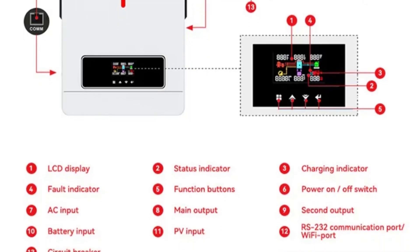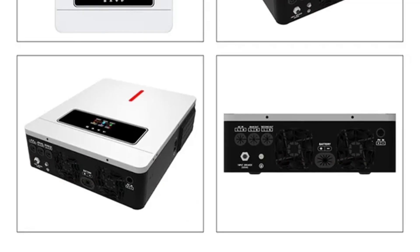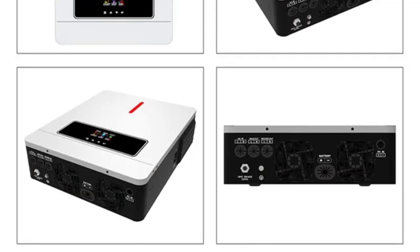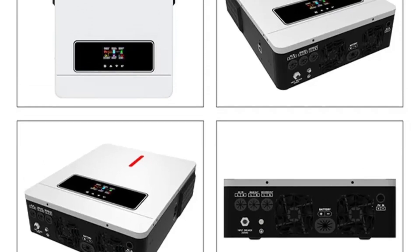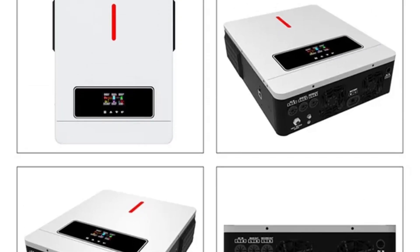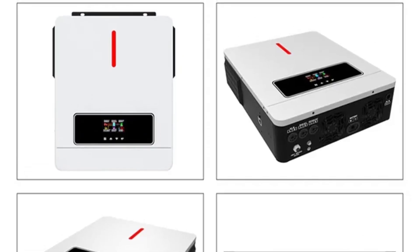The fact that the Exelax Eco Solar Inverter Hybrid is a smart device is a major advantage. Its smart features allow for easy customization and monitoring through a user-friendly interface. I can adjust settings, monitor energy production, and receive real-time updates via a smartphone app, making it convenient to optimize my solar energy usage.